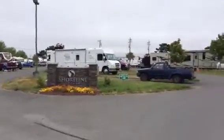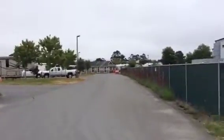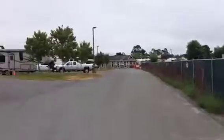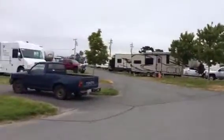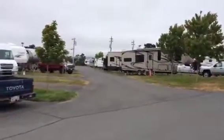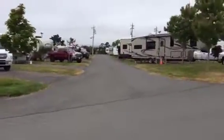We're in Shoreline RV Park here at the north end of Eureka, basically because our son and daughter-in-law and our grandbaby live close by, so this is really convenient. We're just kind of south of the Eureka Slough, I believe that's how you say it.